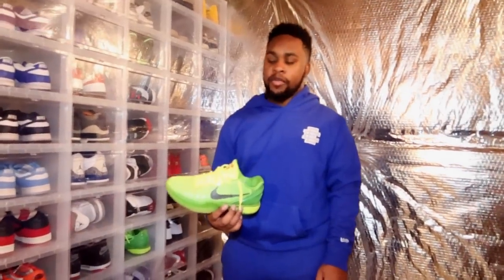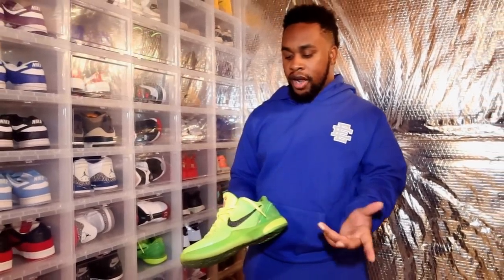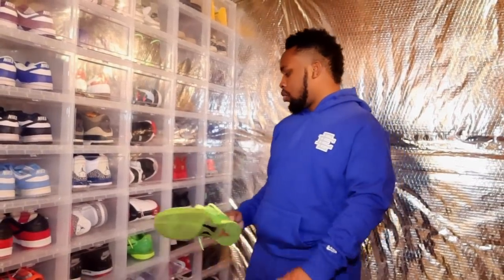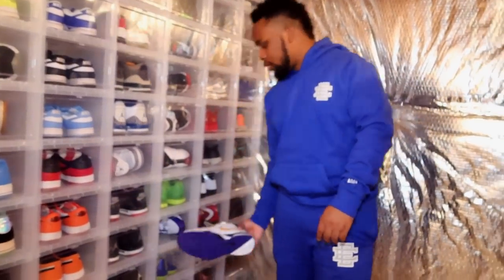Now into my Kobes — this is probably the greatest Kobe of all time in my opinion: the Kobe 6 Grinch. This is the most recent release. I had two pairs and got rid of one because I needed cash. This is the pair I wear. I didn't get these at retail — I paid resell for that one — but I got these at Towson Mall for retail. I was actually buying them up and selling them on StockX, but I kept a pair.